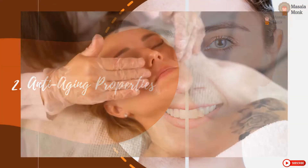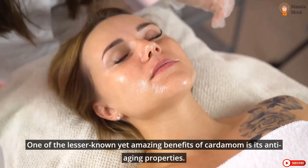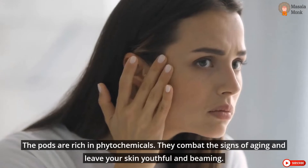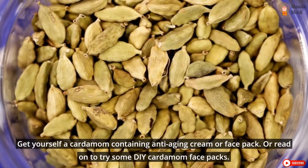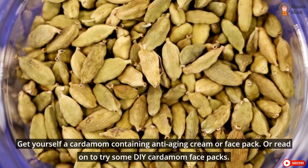Anti-Aging Properties. One of the lesser known yet amazing benefits of cardamom is its anti-aging properties. The pods are rich in phytochemicals. They combat the signs of aging and leave your skin youthful and beaming. Get yourself a cardamom-containing anti-aging cream or face pack, or read on to try some DIY cardamom face packs.